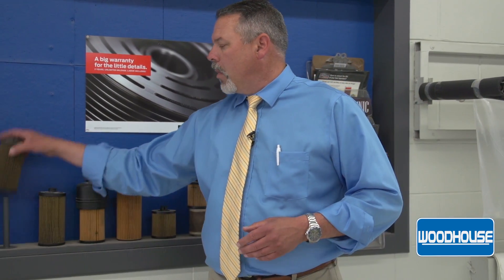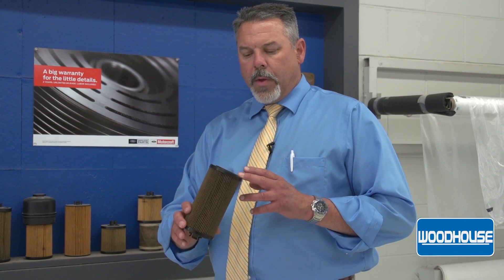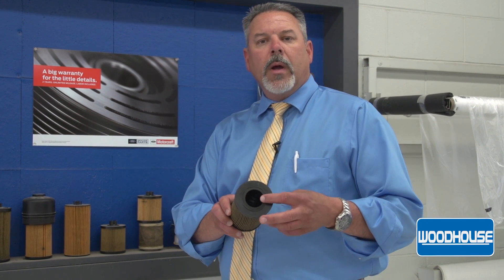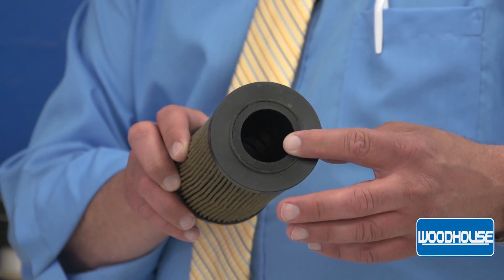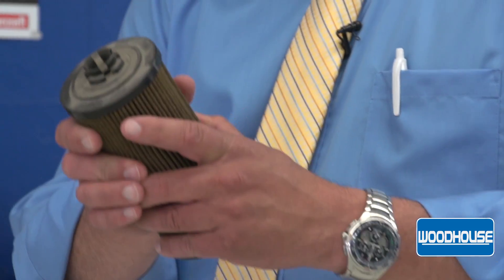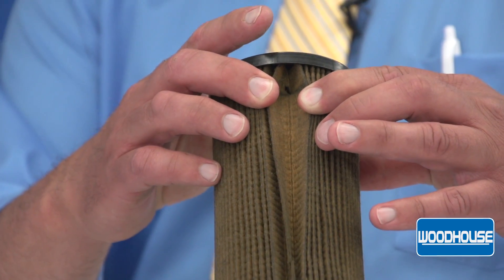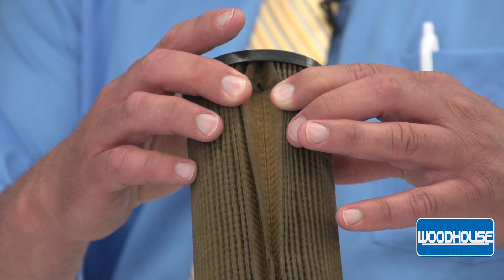One other example would be this. This is a Nappa filter. The one thing to note is there's a great big plastic sleeve in here that really restricts oil flow. When this filter becomes clogged, it starts to compress on itself, and we actually find where holes will actually develop on the filter, and at that point you're not filtering any oil at all.